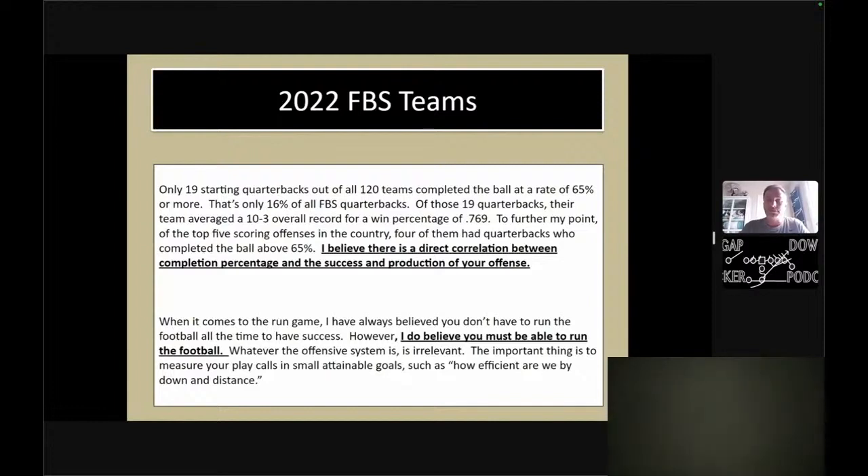I do believe there's a direct correlation between completion percentage and the success of production on offense, no matter what offense you run. Because we know it's happened to us — I played at West Monroe High School in Louisiana, a dominant dynasty for years. The reality was if we were ahead of the sticks or on the scoreboard, chances of us winning were great. If we were behind — because we didn't throw the ball a lick — chances of us coming back were slim and none. That's why I believe your completion percentage has got to be in that range for you to throw when you need to.